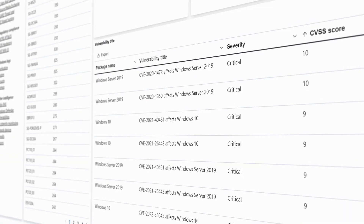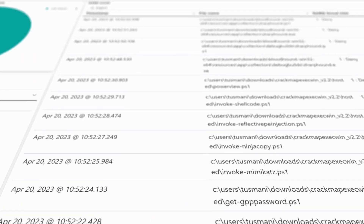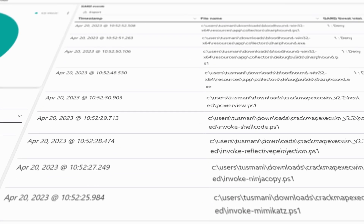The dashboard shows what are the critical threats, what are the critical vulnerabilities and compliance issues there may be in the facility.